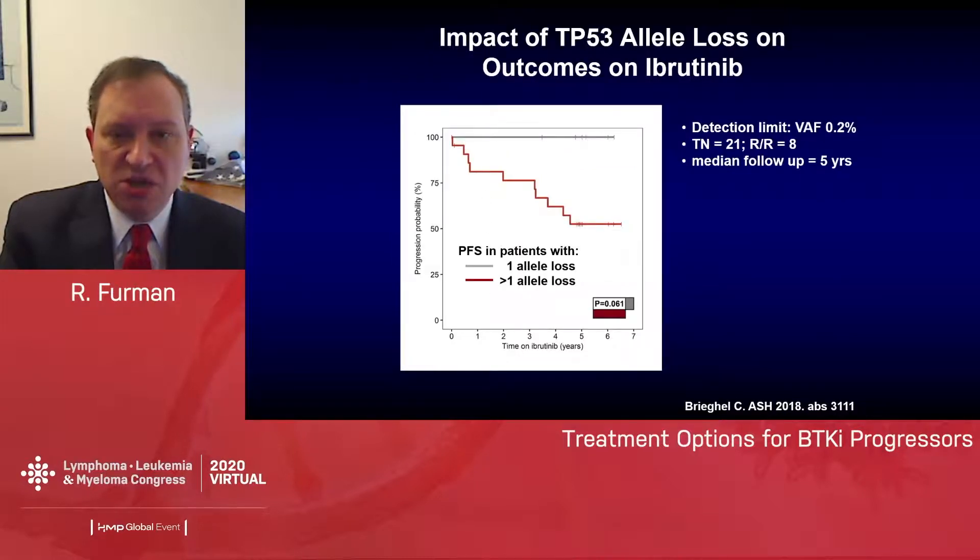An interesting piece of data regarding these patients involves TP53 allele loss and outcomes. Typical next-generation sequencing data uses a sensitivity of about 5–10%. Here, using a more sensitive NGS assay with a variant allele frequency as sensitive as 0.2%, they showed that as long as one TP53 allele is intact, you have normal TP53 function and actually an excellent outcome on ibrutinib. This suggests the importance of biallelic loss, which likely accumulates with chemoimmunotherapy, and really emphasizes the value of starting these patients on novel agents that won't induce genetic changes.